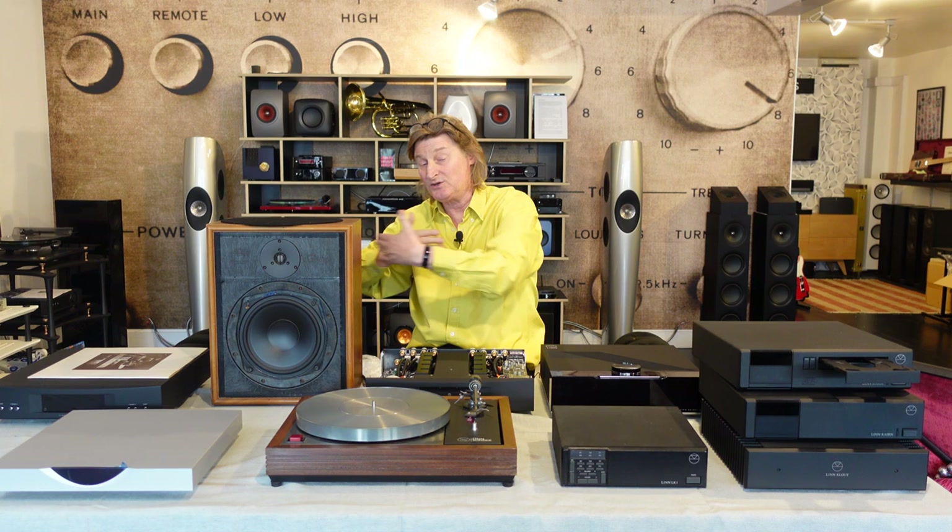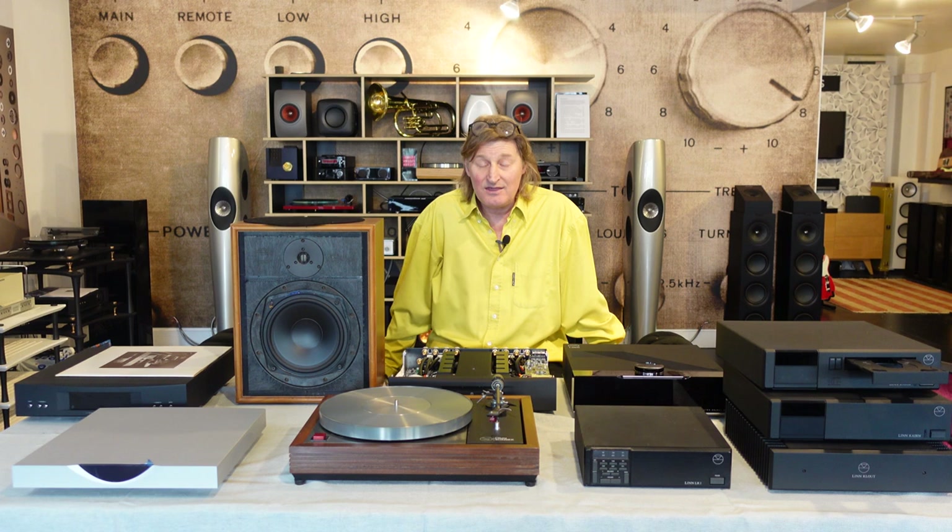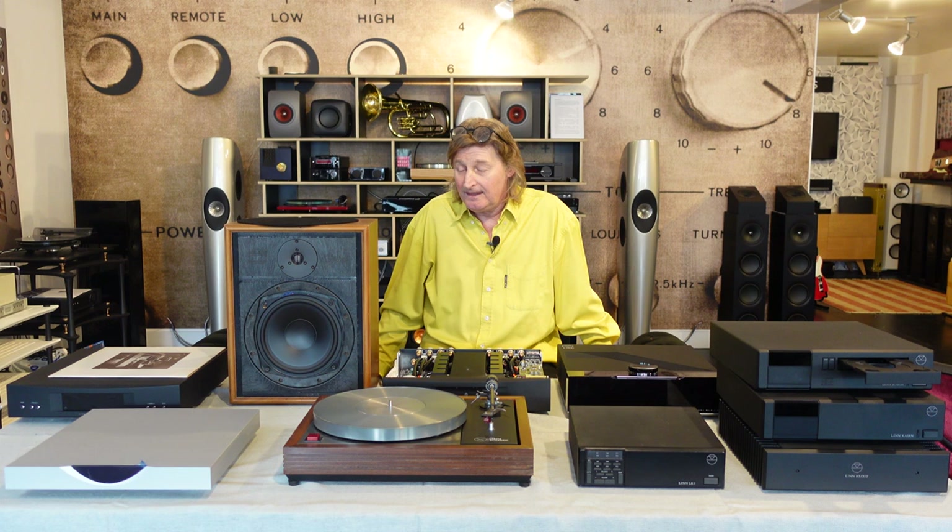It was a groundbreaking system. Linn spent a lot of money tooling up for the plastic moulding that held the two bass units stiffly together. They then had a little tiny speaker called the Kan — why is it called Kan? Because Linn can make a small speaker. So they got into speakers as well.